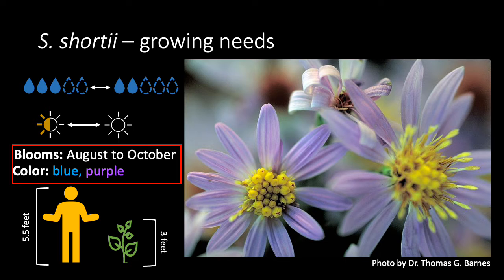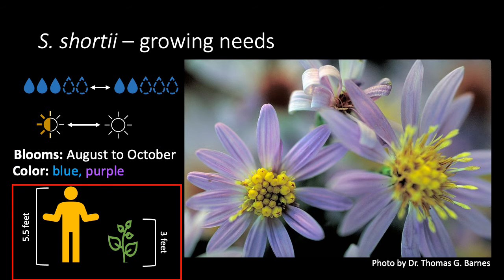The flowers are blue to blue-violet in color, and bloom between August and October. Flowers will color reddish purple as they age. Plants will reach around three feet tall.